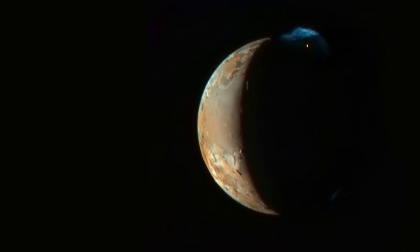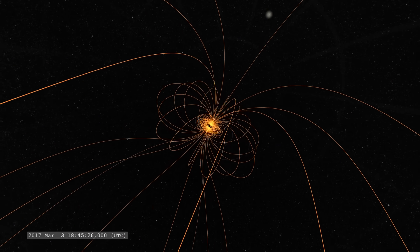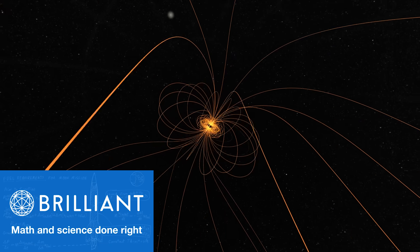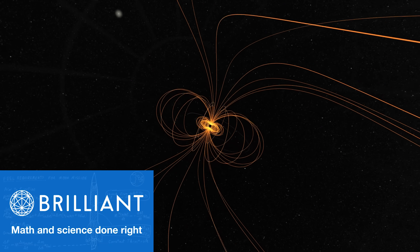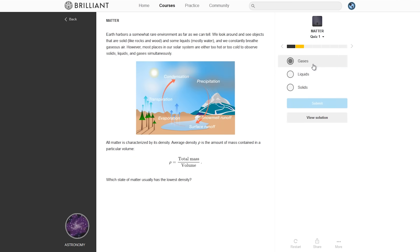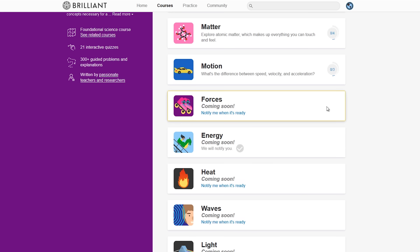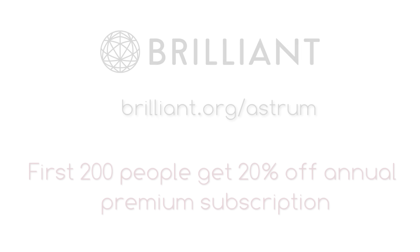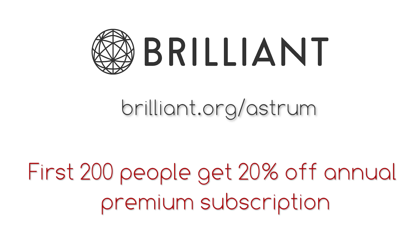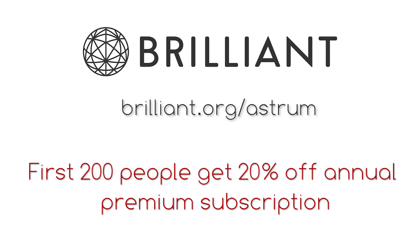And there is everything you could want to know about Io. Learning about the plasma torus of Jupiter made me realise that there is a lot more to matter, electromagnetic fields and energy than I first thought. Brilliant.org has some great courses on these subjects as well as astronomy topics. Physics and chemistry are also very important for truly comprehending astronomy, and Brilliant already has a course on matter, with energy, forces and waves coming soon. If you go to brilliant.org/astrum, you can sign up for free to sample their courses, and the first 200 people will get 20% off the annual Brilliant Premium subscription.